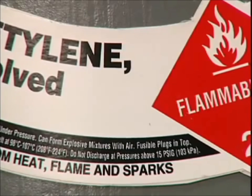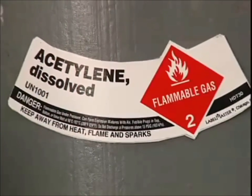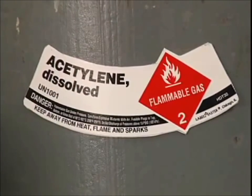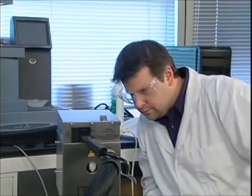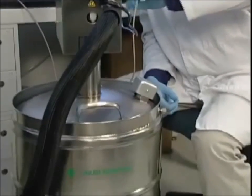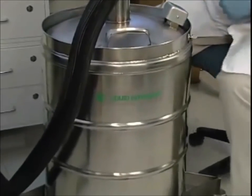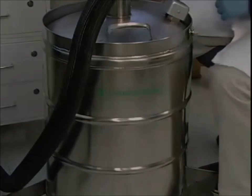The third storage method is to dissolve a gas in a solvent. Acetylene is the only common gas stored this way because it's unstable in its pure form and must be dissolved to be stored. The fourth method is to compress a gas into a very cool cryogenic liquid. This is only used for substances with boiling points below negative 238 degrees Fahrenheit, like nitrogen, oxygen, and argon.